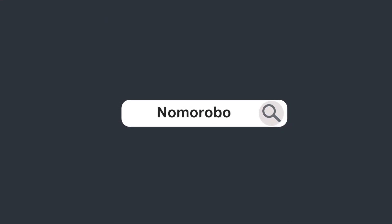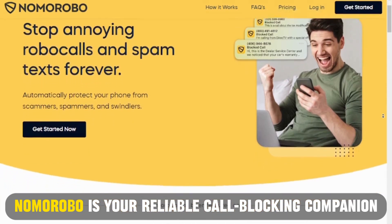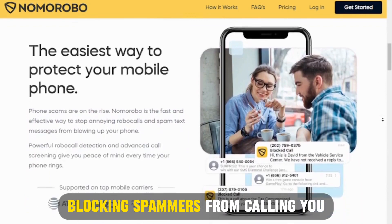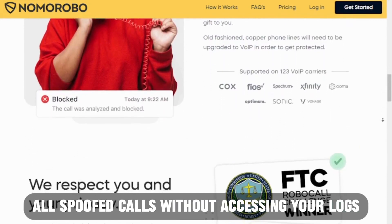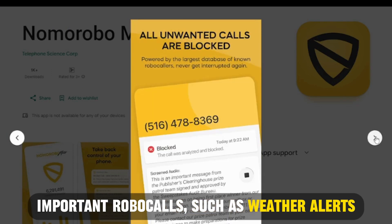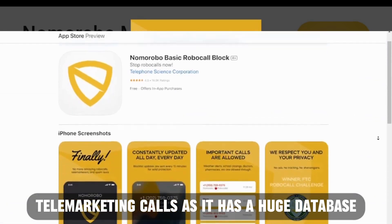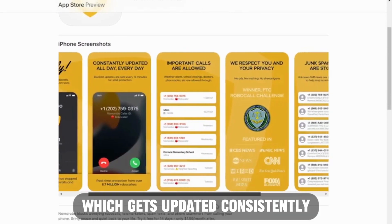Nomorobo is your reliable call blocking companion, intercepting all annoying robot calls, telemarketers, and spam texts. Besides blocking spammers from calling you, the resourceful app is privacy friendly, blocking all spoofed calls without accessing your logs. Unlike other spam blockers, Nomorobo lets important robocalls, such as weather alerts, get through, keeping you updated. The app best fits individuals disgusted by telemarketing calls, as it has a huge database of robocalls and telemarketing contacts which gets updated consistently.